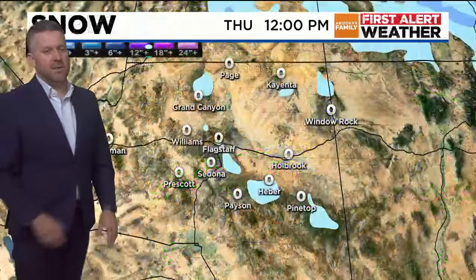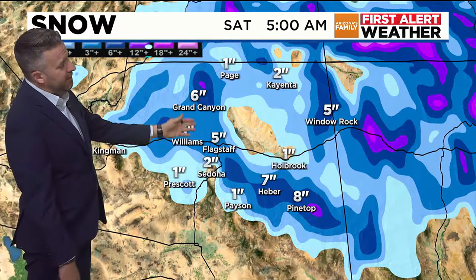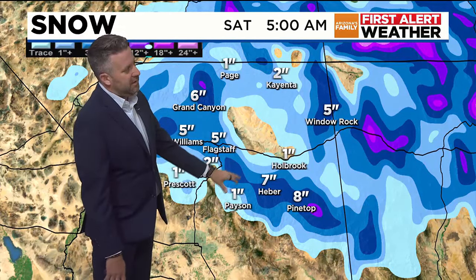How much snow could we see? Well, these numbers are going to change a little bit, but by the time — and I want to take this all the way to Saturday — we could be dealing with 5 or so inches in Flagstaff, maybe some in Sedona. Prescott picking up a little bit. Maybe we get some of the snow levels down a bit by Friday into Saturday morning, down to the Payson level, so we could see a dusting or an inch.